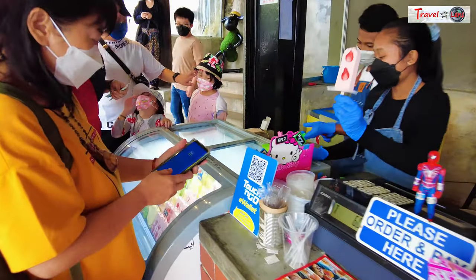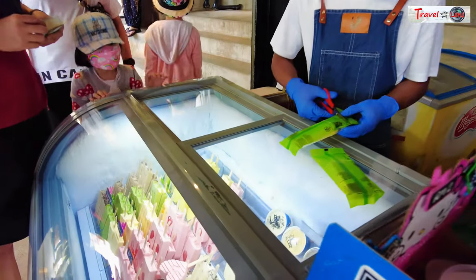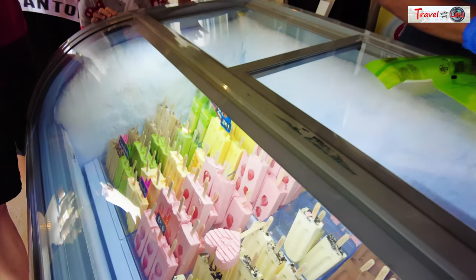Before leaving, don't forget to stop by the Puku Cafe on the side and try the home-made strawberry ice cream.